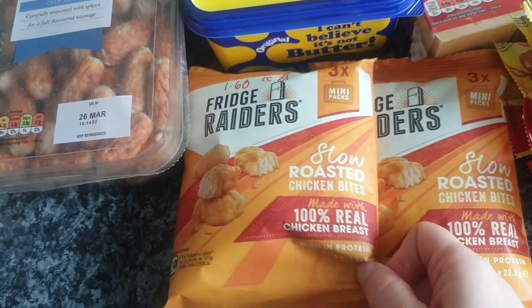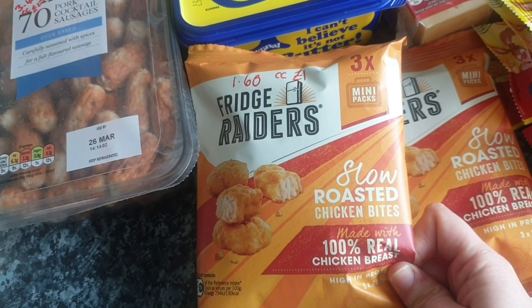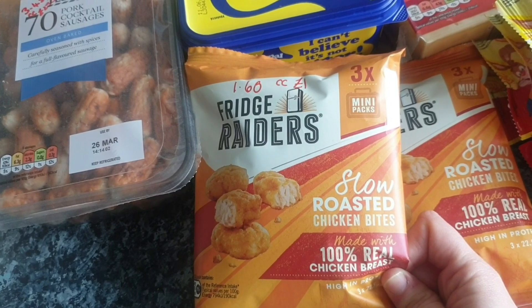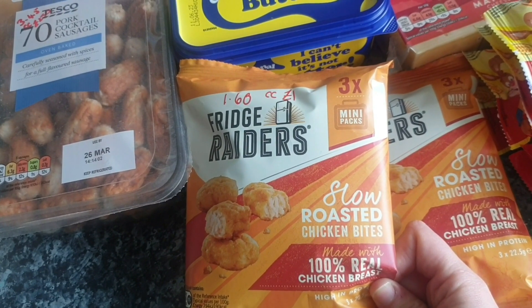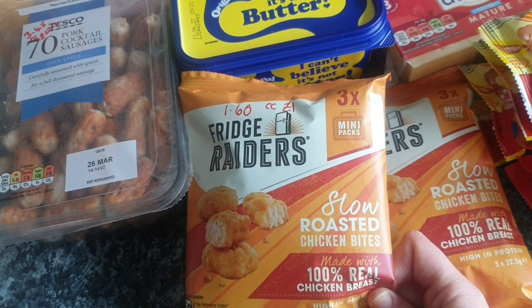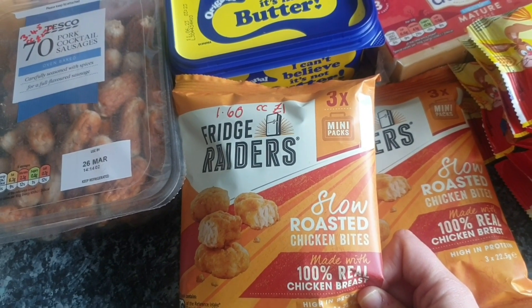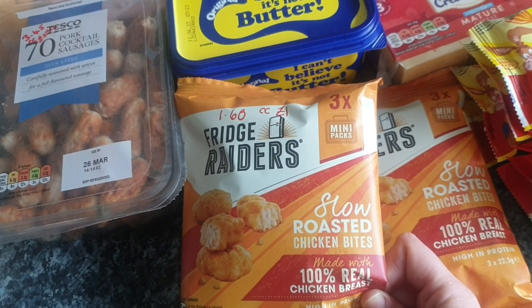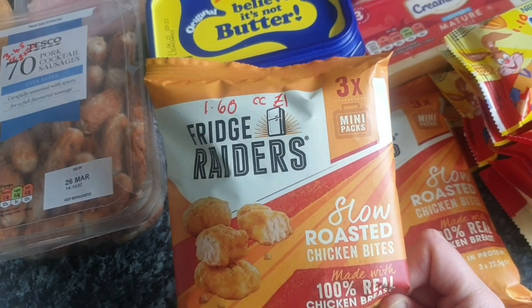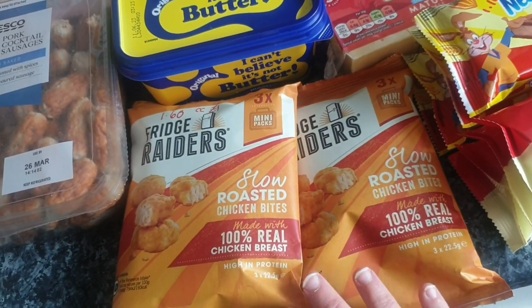These are also for Nathan — they're a good source of protein, and it is real chicken. Other than chicken nuggets, it is kind of hard to get meat into him. On the advice of the paediatrician, he's on multivitamins to get all the vitamins and minerals, but he said literally give him whatever he eats — don't worry about the variety, if he eats that is the main thing. They are £1.60 but they're on Clubcard down to a pound for three bags, so they are mainly for Nathan.